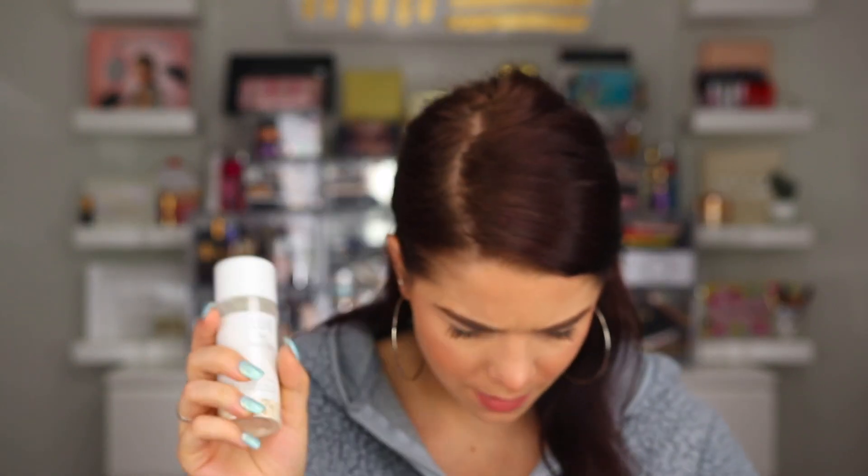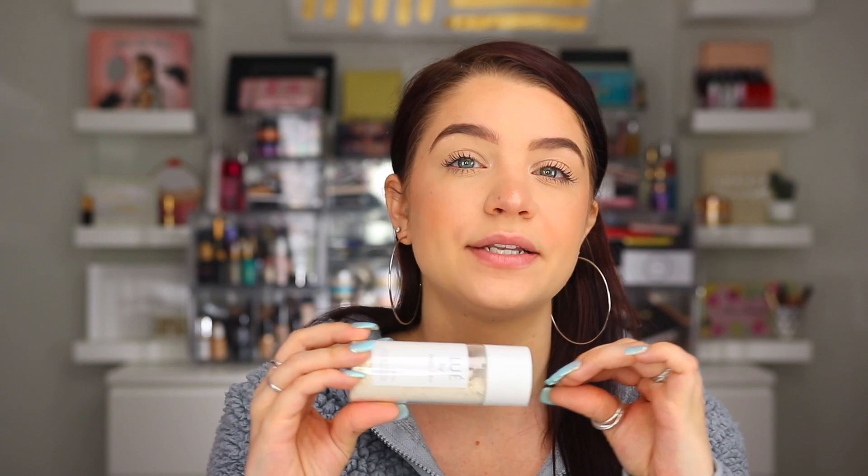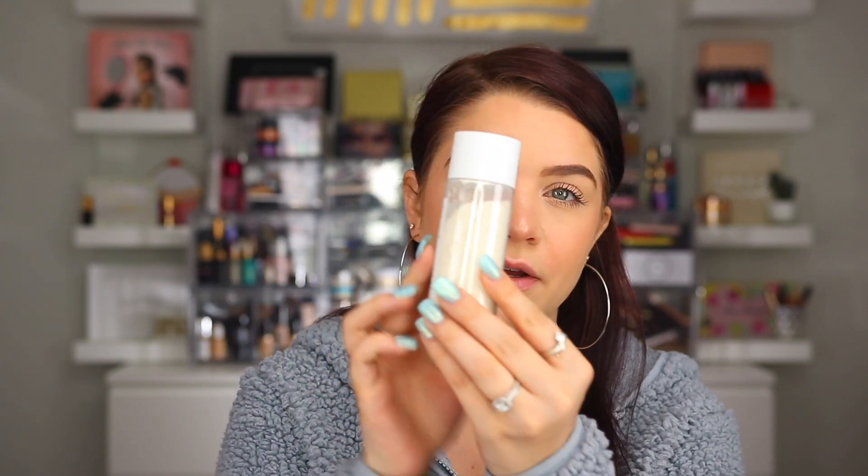Moving on to the products inside the bag — I see this powder, which I'm curious about. This is the Erase Cleansing, Exfoliating, and Brightening Powder from Lou by Jean C.O. You combine the loose powder exfoliator, made with milk powder and oats, with water and massage it in — it's going to unclog your pores. This is priced at $15 and looks like a full-size item. It seems similar to the Microfoliant from Dermalogica, so I'll definitely give this one a try and see how it compares, since that one is pretty pricey.